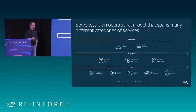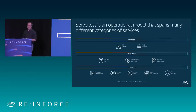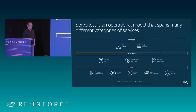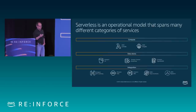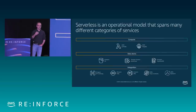Serverless in AWS is an operational model that spans many services. In compute, we have Lambda and Fargate, which is our serverless container management service. We have data stores — object or file stores like S3, or serverless databases like Aurora Serverless or DynamoDB. We also provide services to manage the integration of these elements, including API Gateway, SQS, Amazon SNS, and AppSync — a whole ecosystem of tools to make building services using serverless technologies easier.